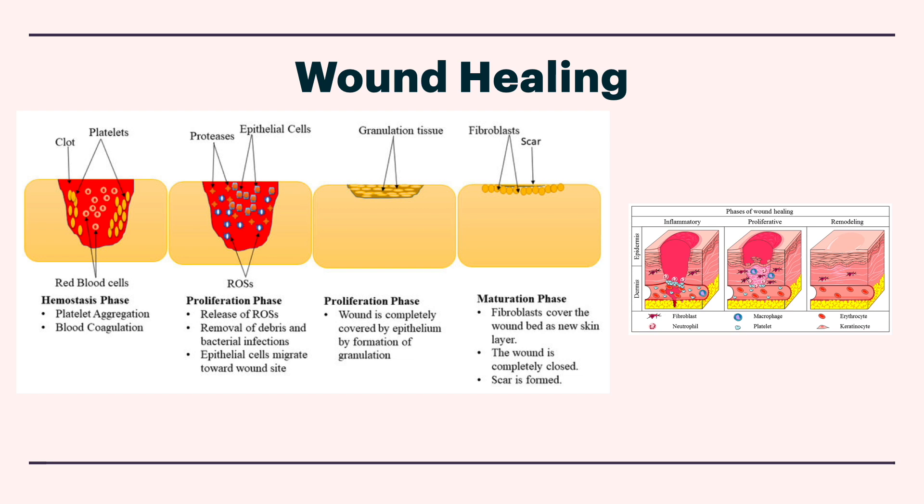Wound healing is a really interesting process and super important because there are so many implications. It's a remarkable process by which tissue is replaced, involving different stages and recruitment of cells, and it's very important in fixing any type of injury — from small abrasions to larger lacerations to extensive burns. The body's ability to heal itself can be compromised by factors like smoking, certain disease processes like diabetes, infections, medication use, and age. So if a peptide shows promise in helping wound healing, that would be pretty amazing.